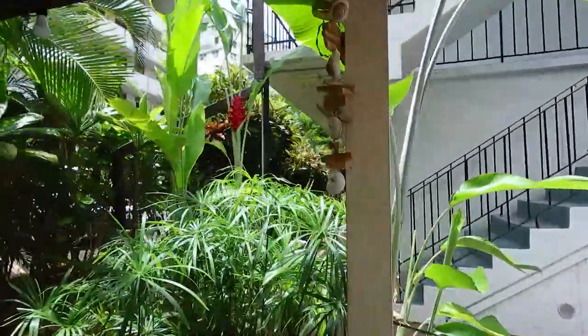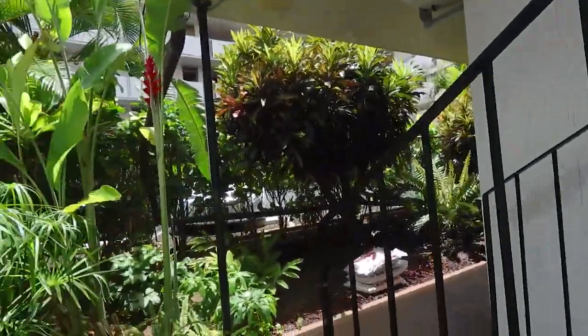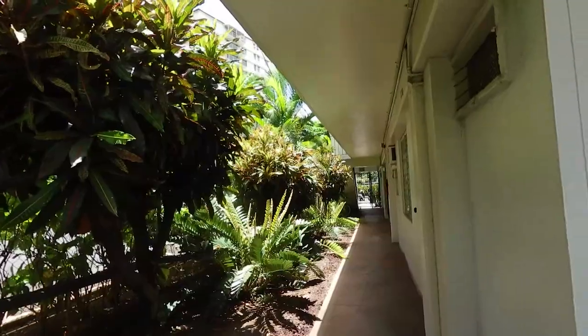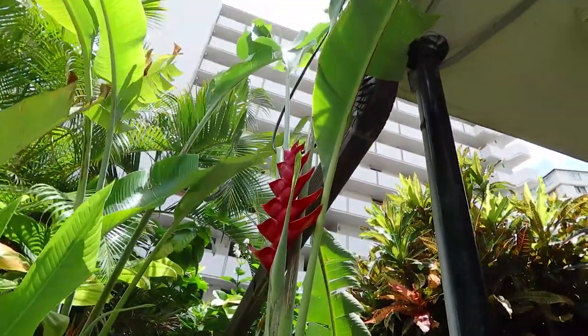And then you can see more of the awesome job that Carleton does with landscaping. I just wanted to show you that plant there.